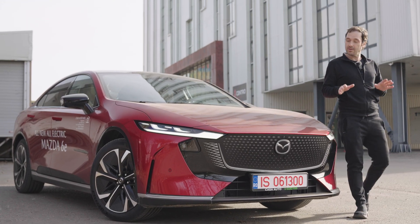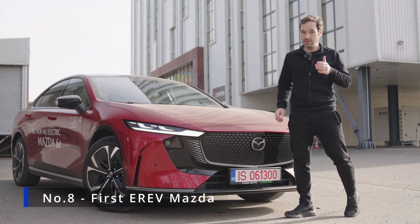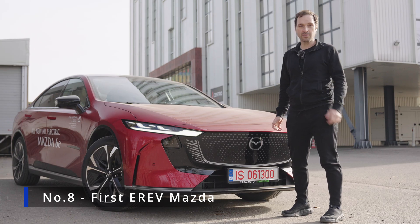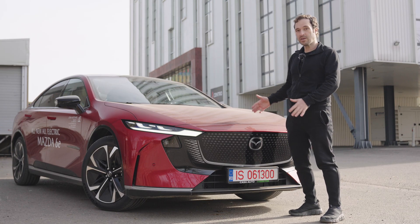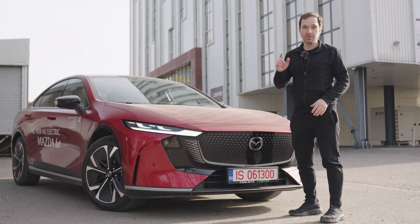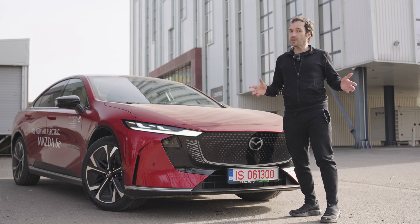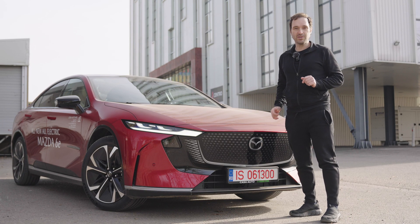Here's number 8 on the list: for the first time, the Mazda 6e comes as an EREV — Extended Range Electric Vehicle — with a smaller battery and a combustion engine that doesn't drive the wheels but only charges the battery. However, this version cannot be purchased in Europe; it's only sold in China.